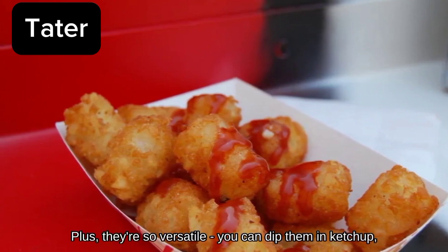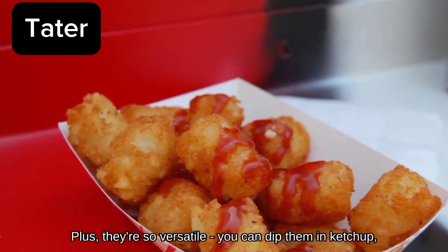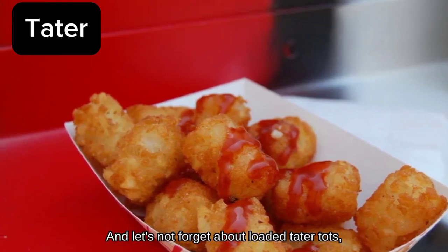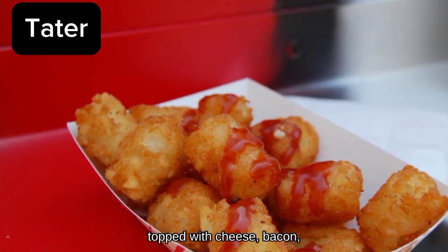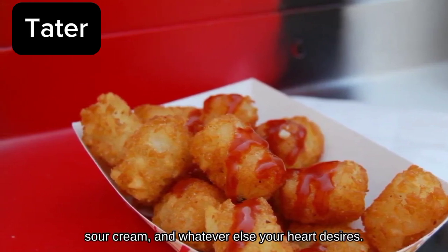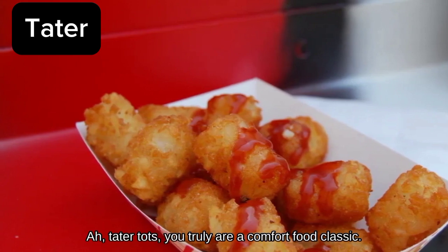Plus, they're so versatile. You can dip them in ketchup, mustard, or even ranch dressing for an extra flavor kick. And let's not forget about loaded Tater Tots, topped with cheese, bacon, sour cream, and whatever else your heart desires. Tater Tots, you truly are a comfort food classic.